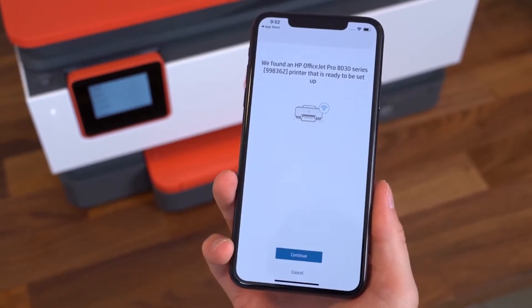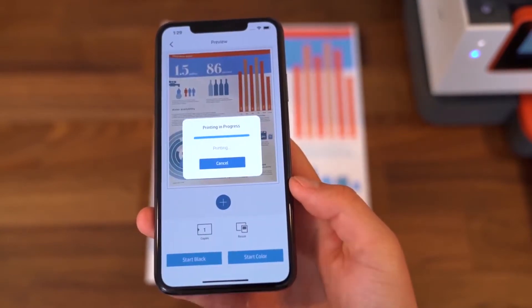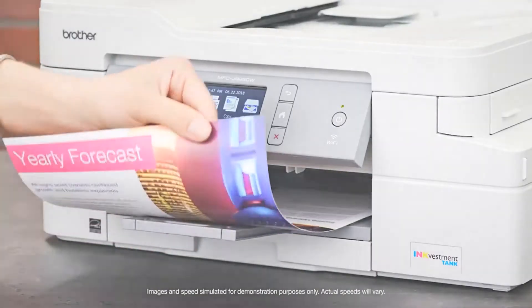A printer prints under the control of a computer, digital camera, or even a smartphone. They can also work as a scanner, copy machine, and a fax machine. Printers may also come with special functions such as wireless printing and automatic duplexing, which allows the user to print on both sides.